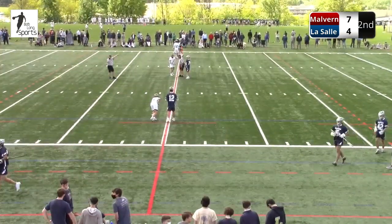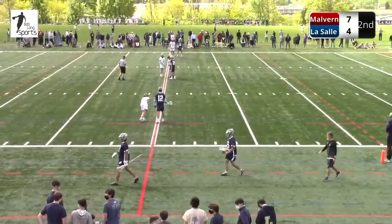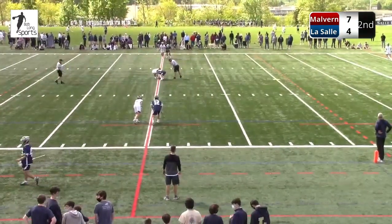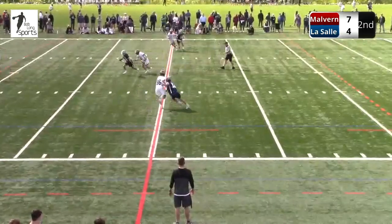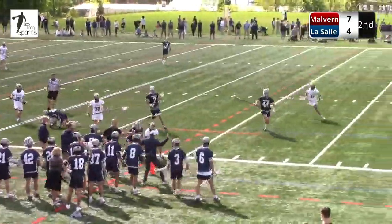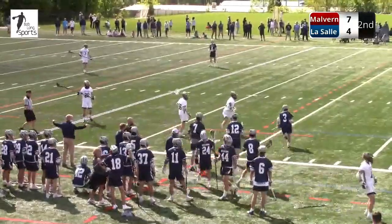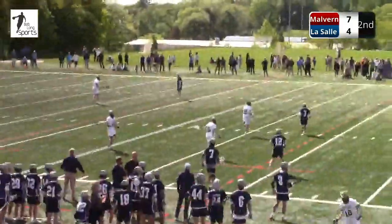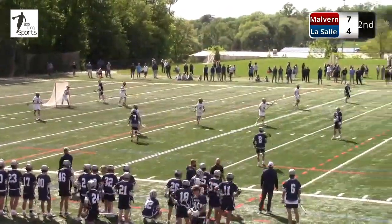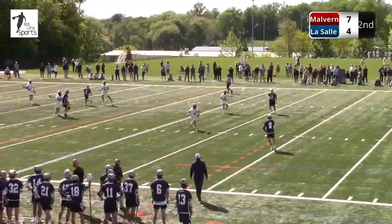9:27 to play in the second quarter. LaSalle from 6-1 to 7-4. I think you've weathered the early storm. Now you've got to get some momentum here heading to halftime — try to keep it within two or three goals, and I think you're feeling great. Ball's loose — LaSalle looking for it on the sideline, and it's last touched by LaSalle. These loose ball ground balls — LaSalle has to pick them up on the first attempt. Those are the difference between hanging around with a Malvern team and potentially losing a game.